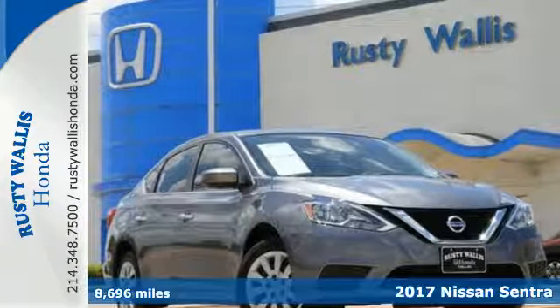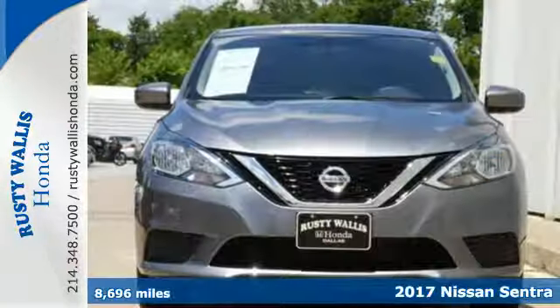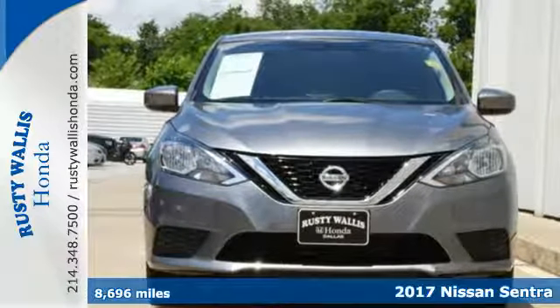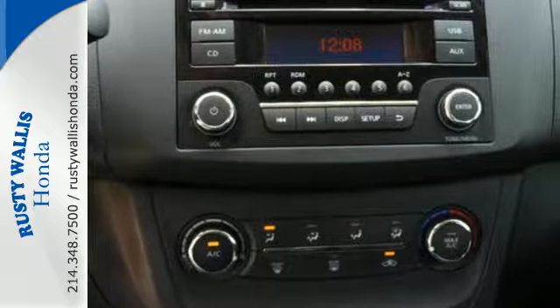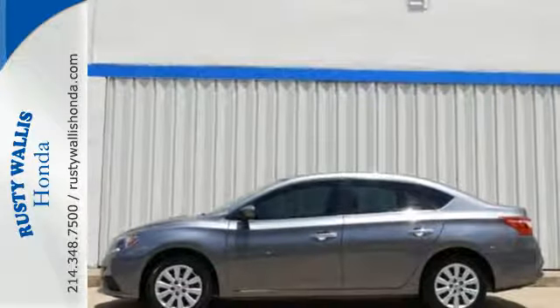Here's a 2017 Nissan Sentra. Empower yourself behind the wheel with more seriously satisfying standard features. The tire pressure monitoring system and vehicle dynamic control with traction control system provide continuous safety.